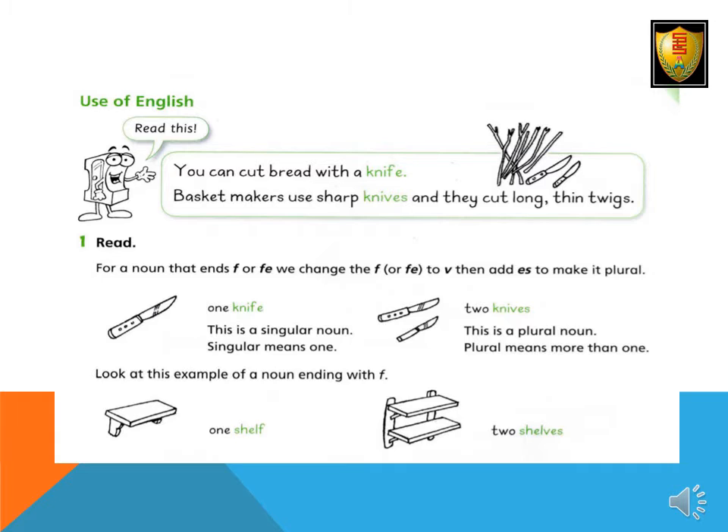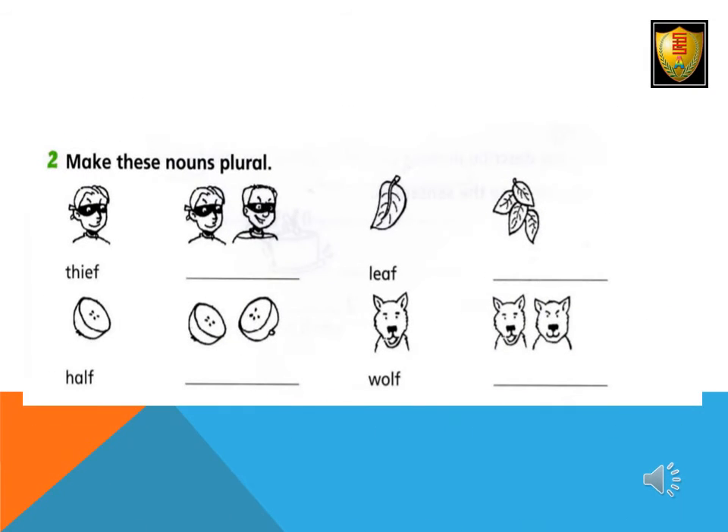Plural means more than one. Now look at this example for a noun ending with F: one shelf, two shelves. Number two: Make these nouns plural — Thief → Thieves, Leaf → Leaves, Hoof → Hooves, Wolf → Wolves.